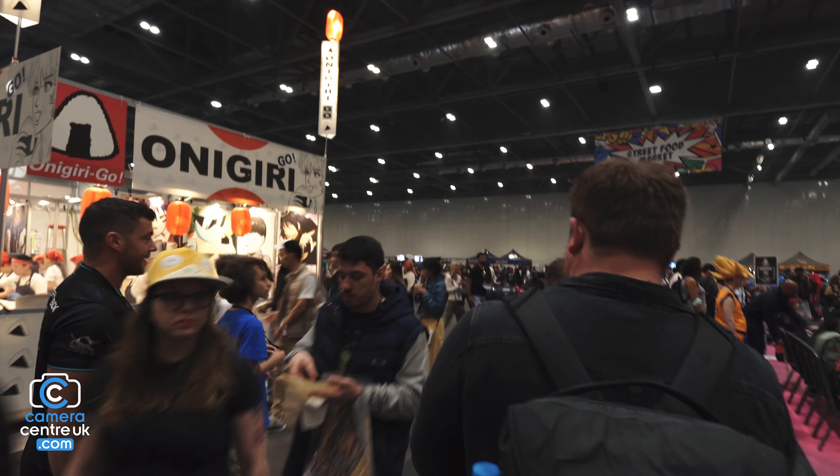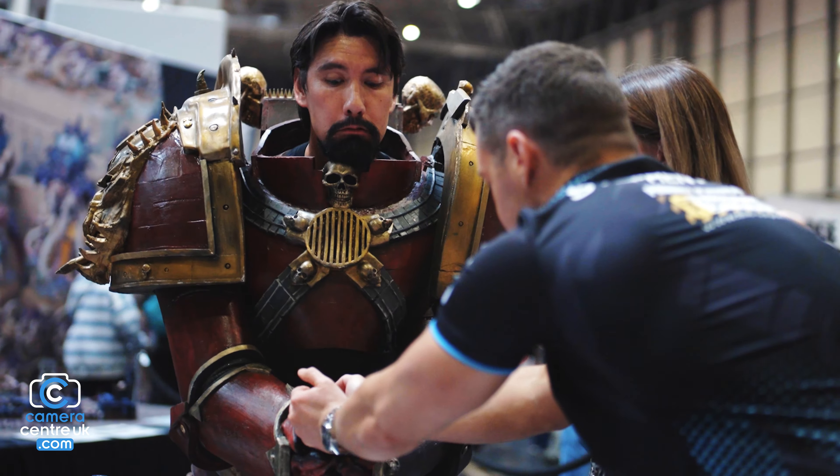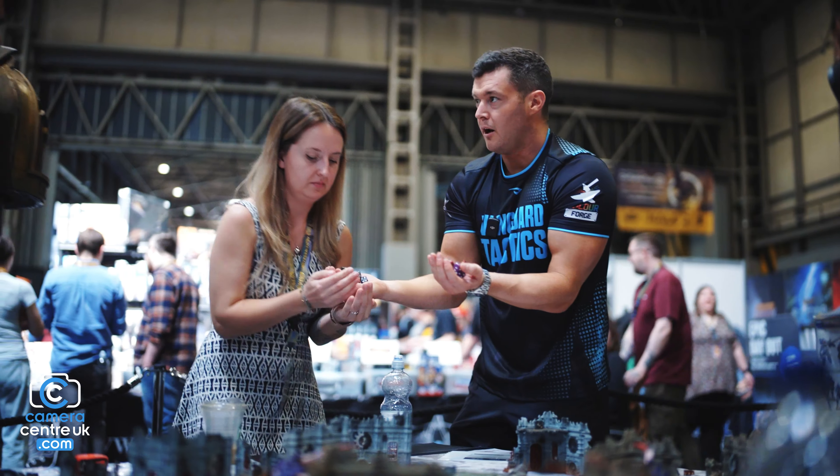The job was in two stages: one at Comic-Con, which is where I lost the footage, and then the other at UK Games Expo. But for that, I was just using my FX6 and my 35mm f1.2.